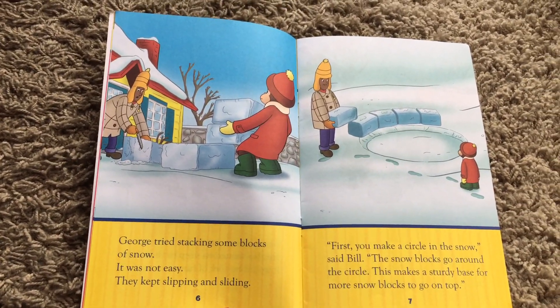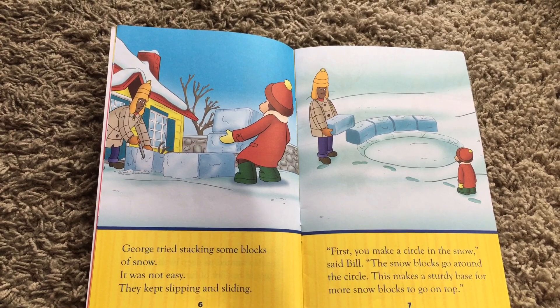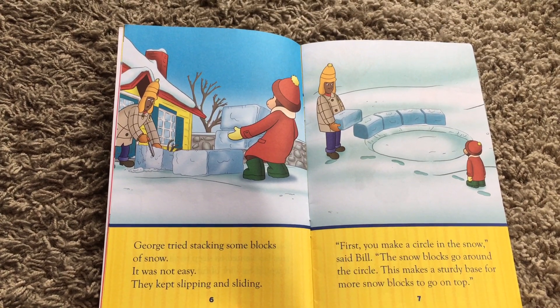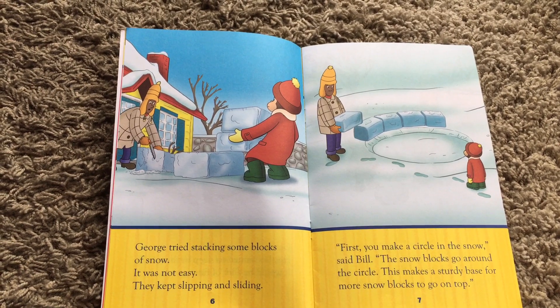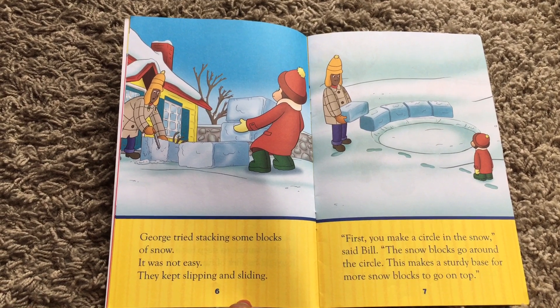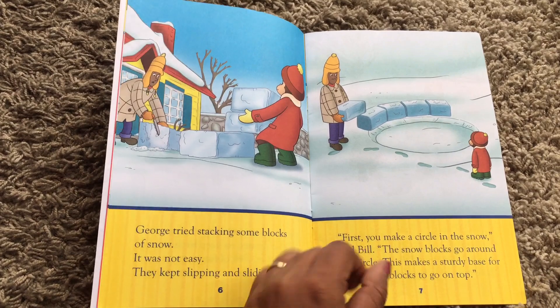George tried stacking some blocks of snow. It was not easy — they kept slipping and sliding. First, you make a circle in the snow, said Bill. The snow blocks go around the circle.